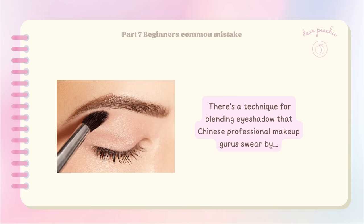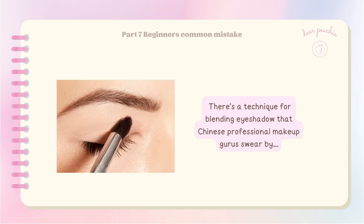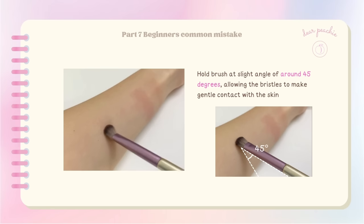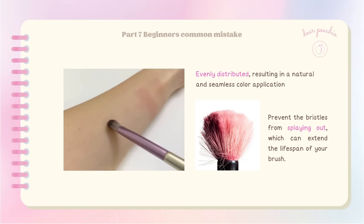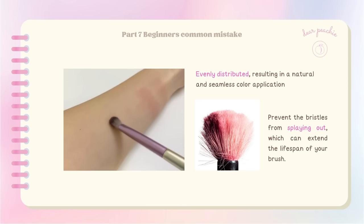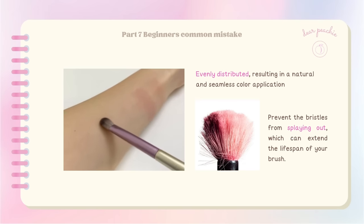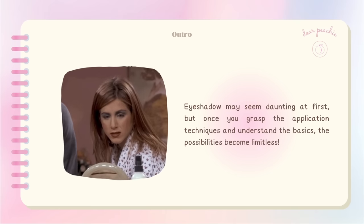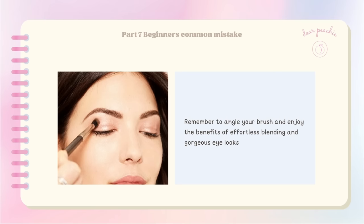When it comes to blending eyeshadow, Chinese professional makeup gurus recommend holding the brush at a slight angle of around 45 degrees, allowing the bristles to make gentle contact with the skin. This ensures the product is evenly distributed for a natural and seamless color application, and has the added benefit of preventing the bristles from splaying out, extending the lifespan of your brush. A common mistake is pressing the brush head directly onto the eyelid with bristles perpendicular to the skin — this can cause discomfort and doesn't yield the best results.